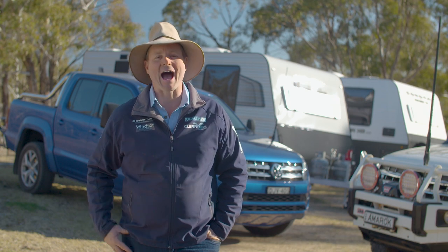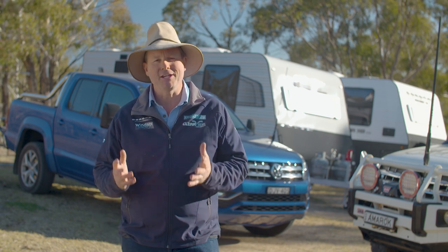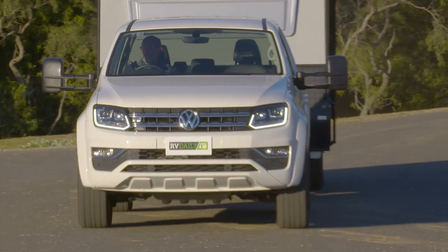G'day, Pat Callanan here and welcome to the RV Daily Practical Guide to Modern Towing. We are really excited to bring you this production because it covers off so many grey areas about towing, and safety is the absolute foremost part of this production. Our main presenters are John and Julie Eckenhuysen, who have loads of towing experience and run Australia's premier towing education company, TOWED, doing practical towing courses right around Australia.